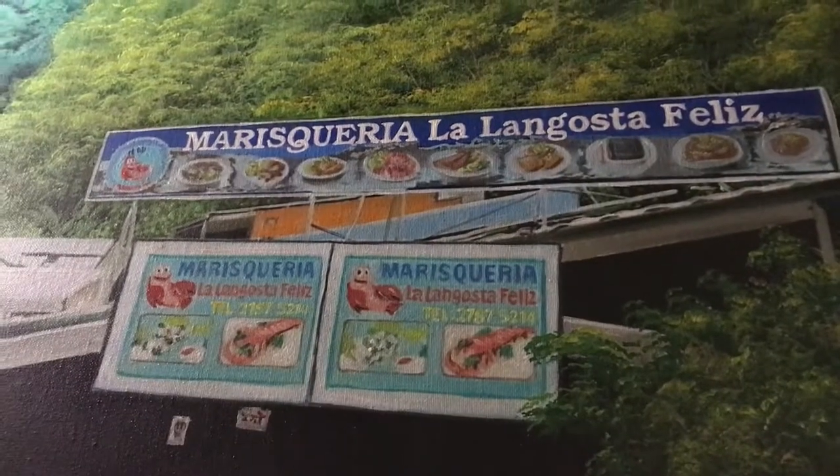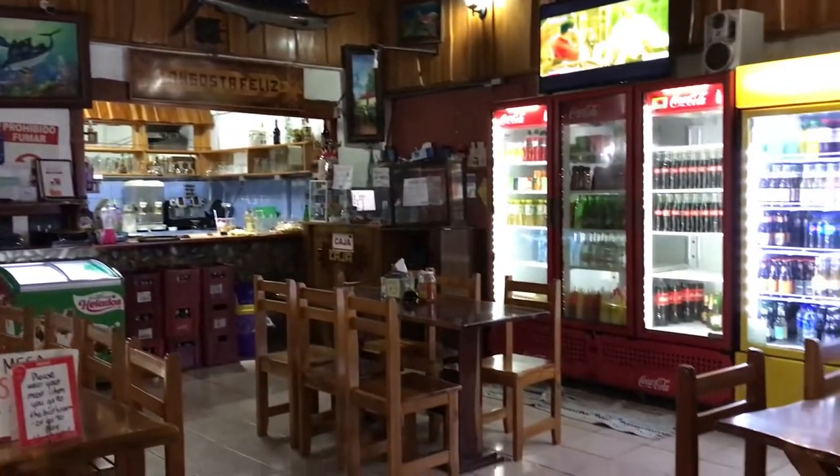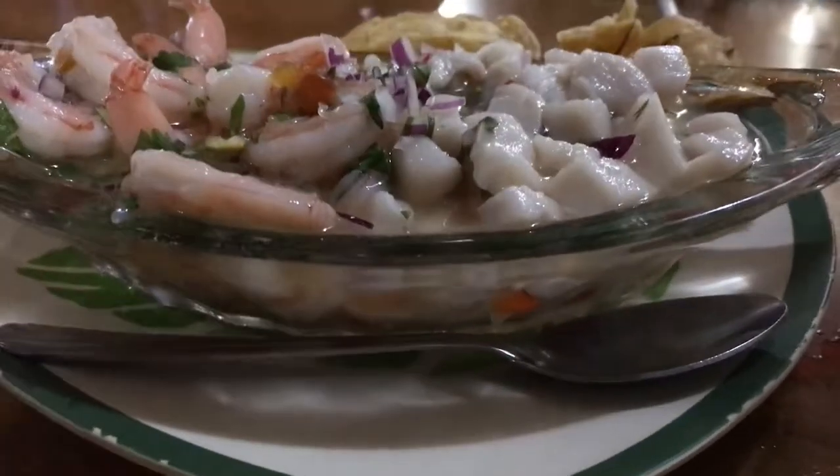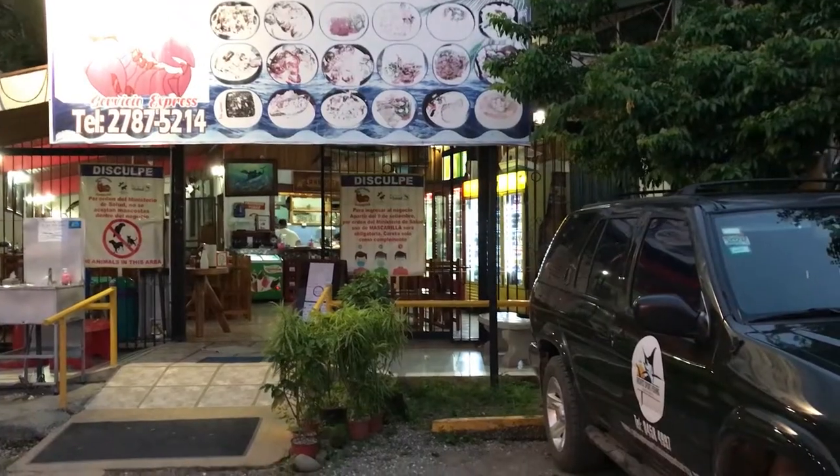After the river, we're going to show you one of our favorite places to eat in a place called Matapalo. It's a restaurant called Happy Lobster, which is Feliz Lagosta in Spanish. We often like going here on the South Pacific Coast — it has amazing seafood. So here we are at Lagosta Feliz.